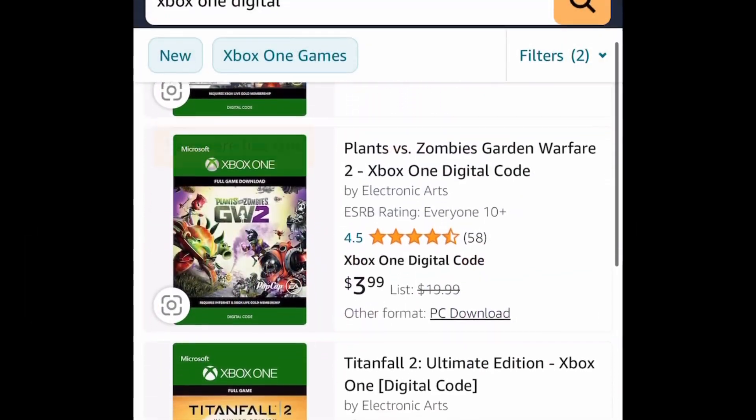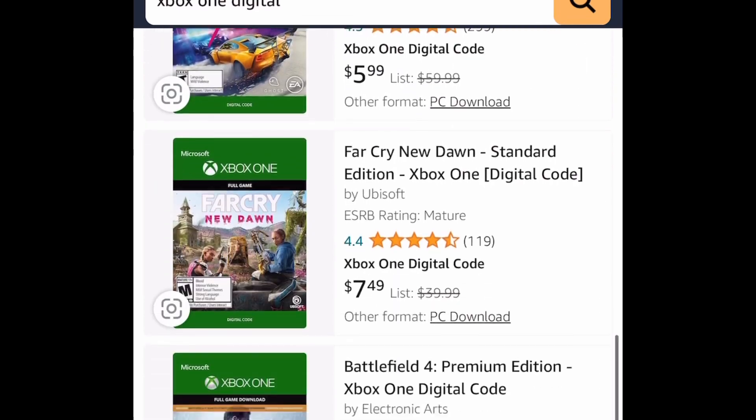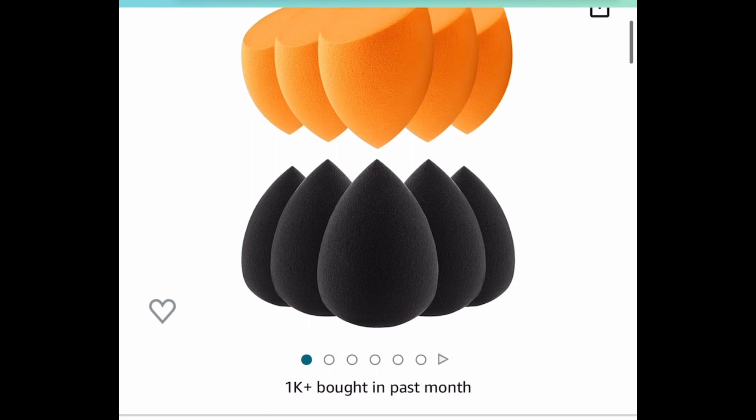For the first deal, we have Xbox One digital games and they're as low as two dollars and 99 cents — definitely check that out. Next deal here, this one is not going to last long: we have these makeup sponge sets.